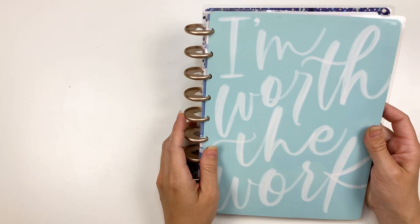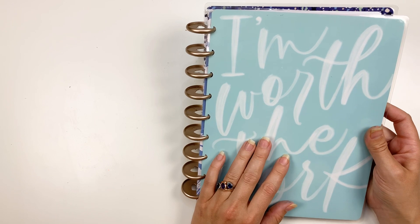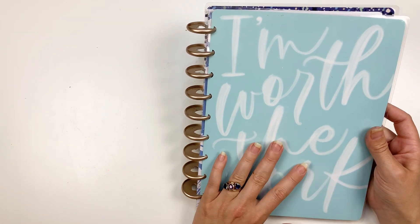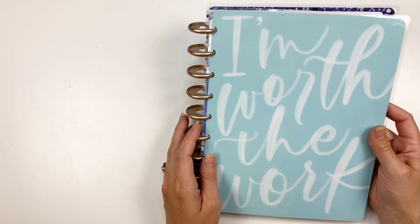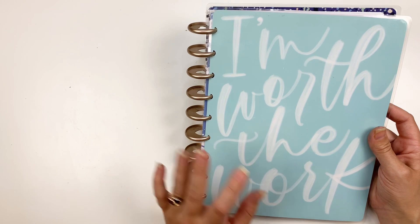Hi friends! I decorated an entire month of this guided journal ahead of time and I wanted to share it with you all today. If you're new here, I'm Amy with Amy Plans Things. Thanks for stopping by — I love planners and guided journals and creative journaling and all sorts of things.